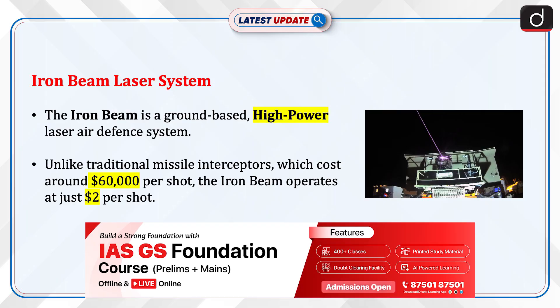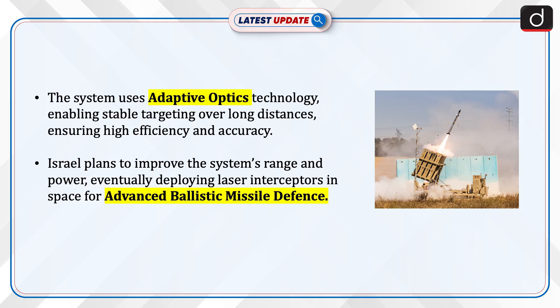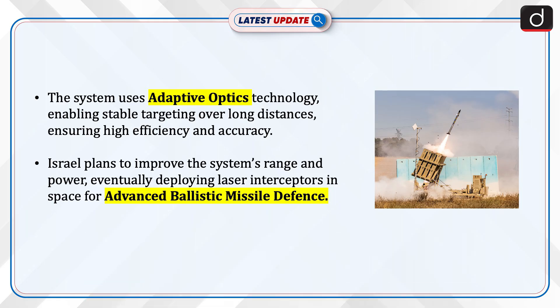The Iron Beam is a ground-based, high-power laser air defense system. Unlike traditional missile interceptors, which cost around $60,000 per shot, the Iron Beam operates at just $2 per shot. The system uses adaptive optics technology, enabling stable targeting over long distances, ensuring high efficiency and accuracy.